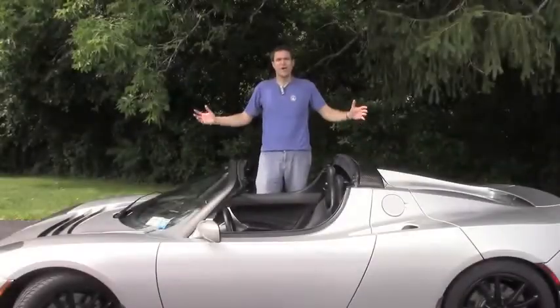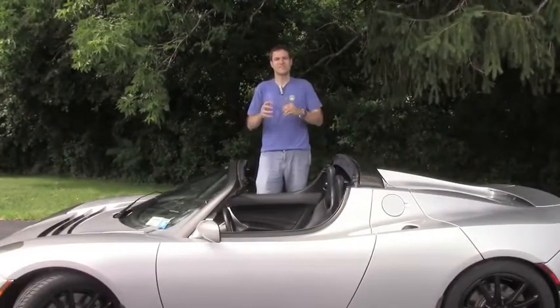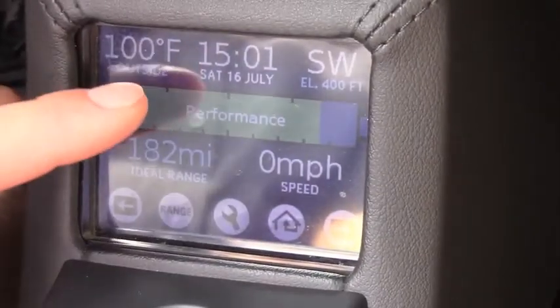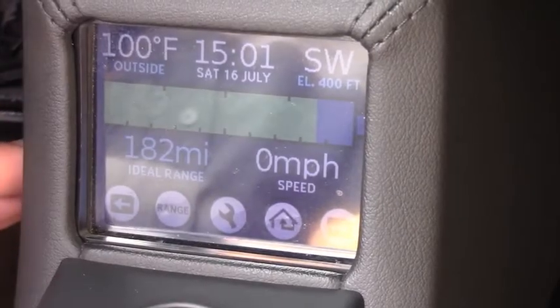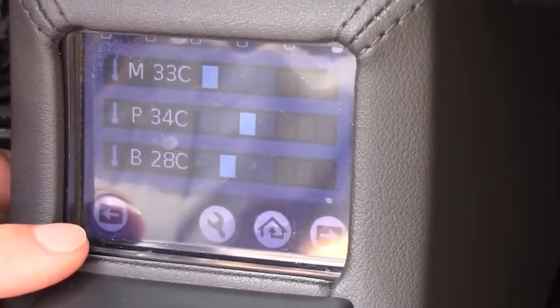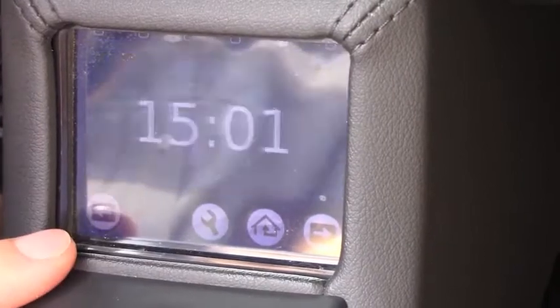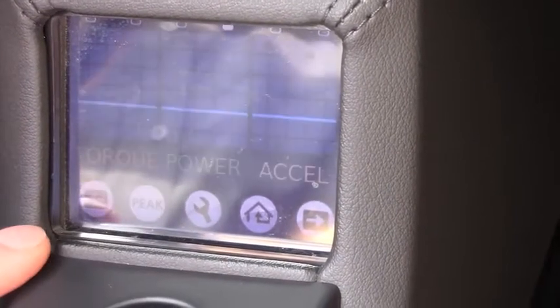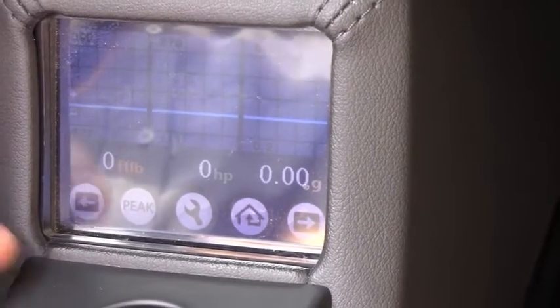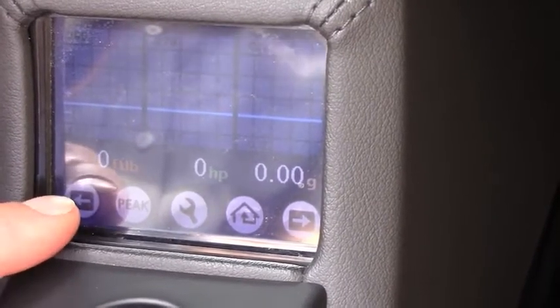It also features the world's smallest touchscreen, although it's surprisingly useful. Right now we're in performance mode. If you tap the battery icon, you can switch it into normal mode. We can also scroll through and see the temperatures of the various different components. There's the clock — who cares? We've got acceleration, power, and torque numbers, which it'll sample live and display for you.